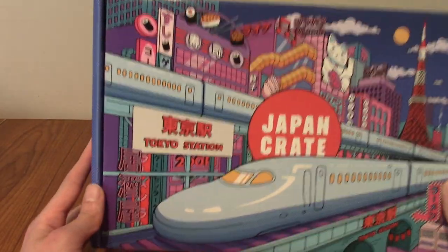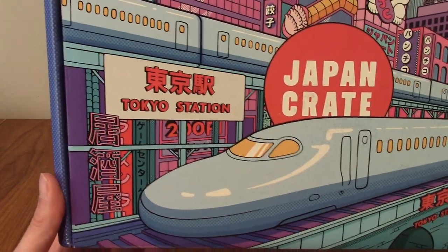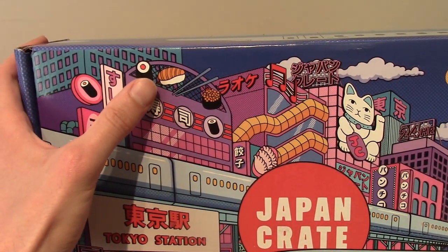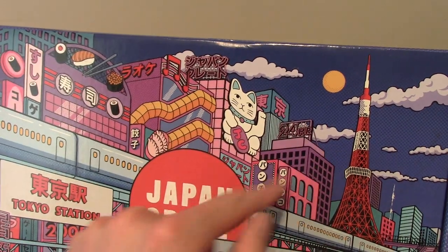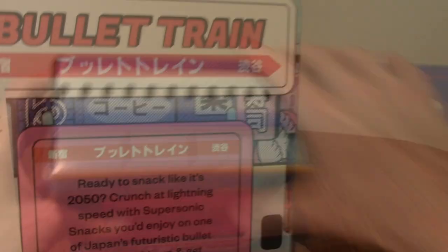As you can see on the front it does primarily feature a train. We've got Tokyo Station written on there, along with a lucky cat. I think that's a sushi, or it's the Pepsi logo — one of the two. We've got Surae and other different things, and we've got the Moo and Tokyo Tower. On the side we have the website as always — Japan Crate, that's their social media.